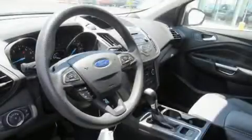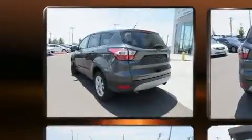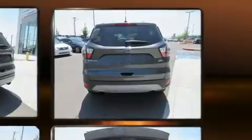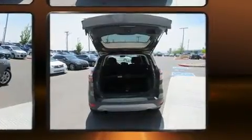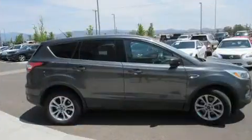Introducing the 2017 Ford Escape. Smooth gear shifts are achieved thanks to the efficient four-cylinder engine, and for added security, dynamic stability control supplements the drivetrain. Four-wheel drive allows you to go places you've only imagined. Turbocharger technology provides forced air induction, enhancing performance while preserving fuel economy.